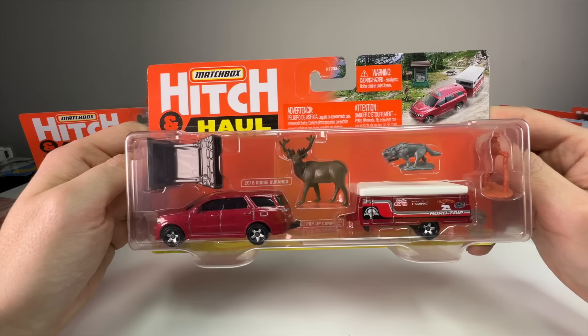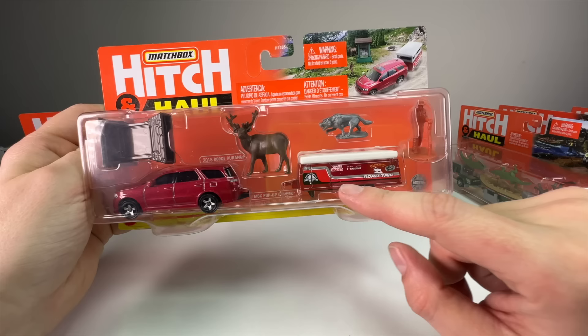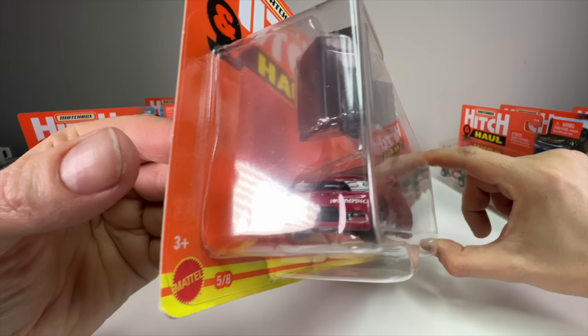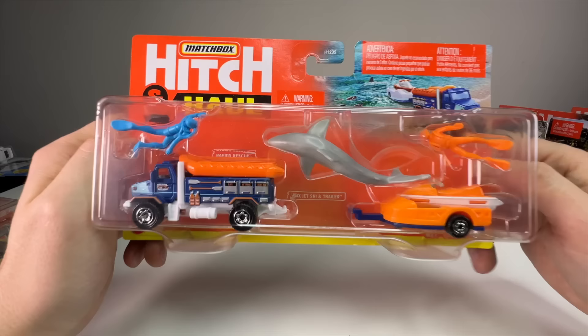Next is another one that could go along with the national parks theme — a Dodge Durango with a pop-up camper. I think it's the same hiker and maybe the same wolf as the other one, but this time we have a big deer with an impressive rack. It says 'I love camping' on the front — pretty cool.